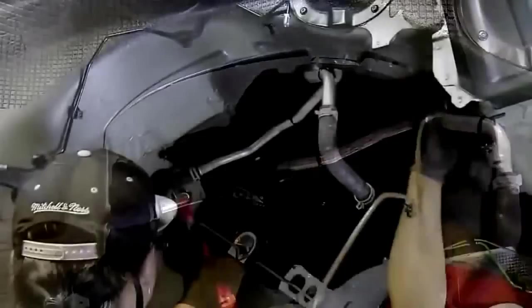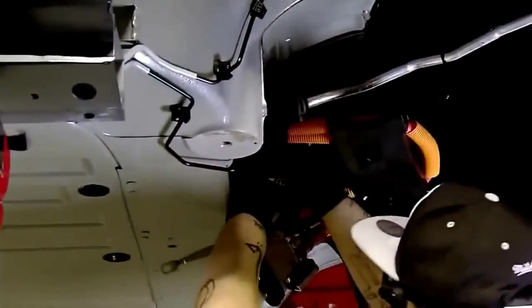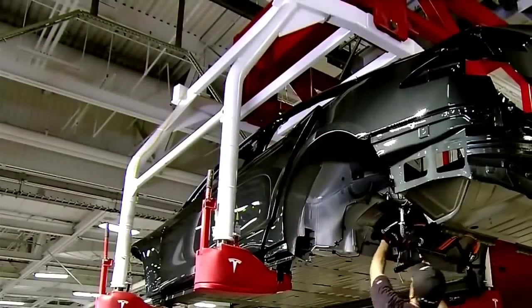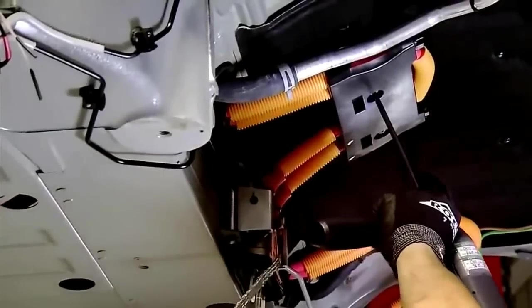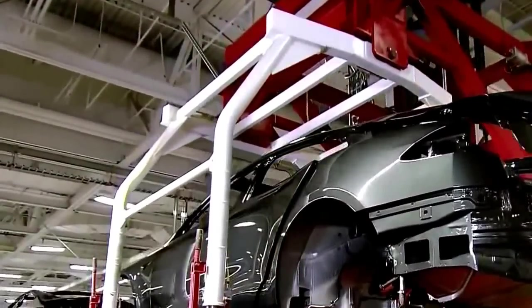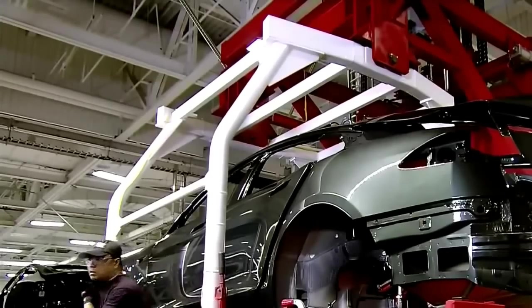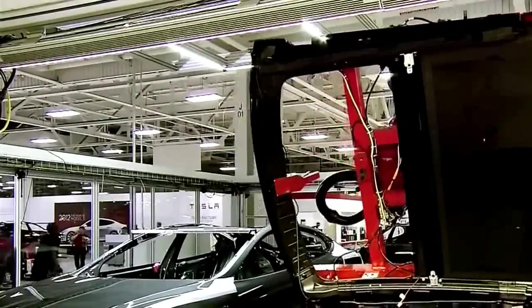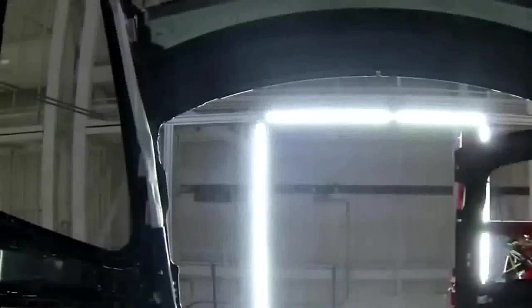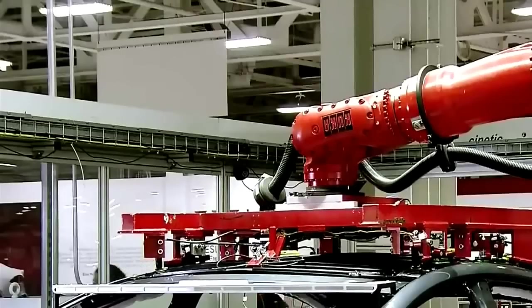Technicians install tubes on the underside of the car that will carry coolant to the battery, preventing the battery cells from overheating. They also install the high-voltage cables that power the motor. Then a worker lowers the car with a hydraulic lift preparing it for the next step. A robot installs the car's roof. Customers can choose a panoramic roof — an all-glass top constructed of lightweight safety glass that blocks 80% of the sun's heat and 100% of UV rays.